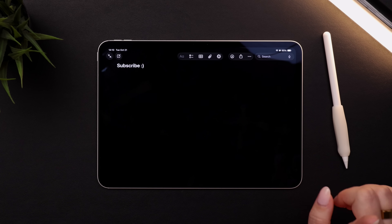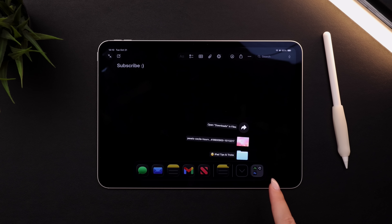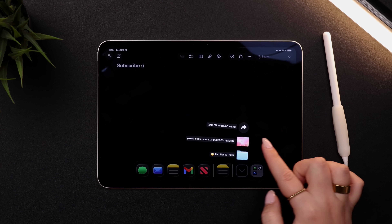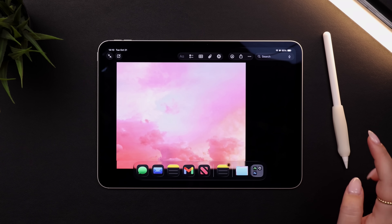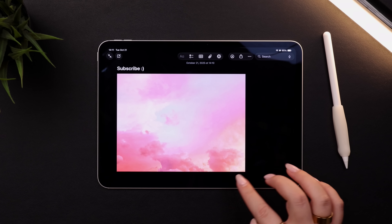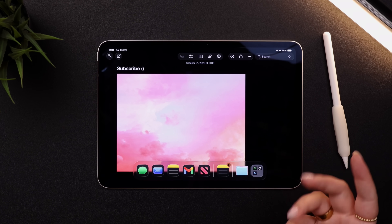I find this especially handy because I've added my downloads folder to my dock. So if I'm working in Notes and I've downloaded a photo I want to add, I can just click on the file and drag it into my notes without having to leave the Notes app to go to the Files app and find the photo. The ability to add folders to your dock is new in iPadOS 26 — I'll link a video about that down below.